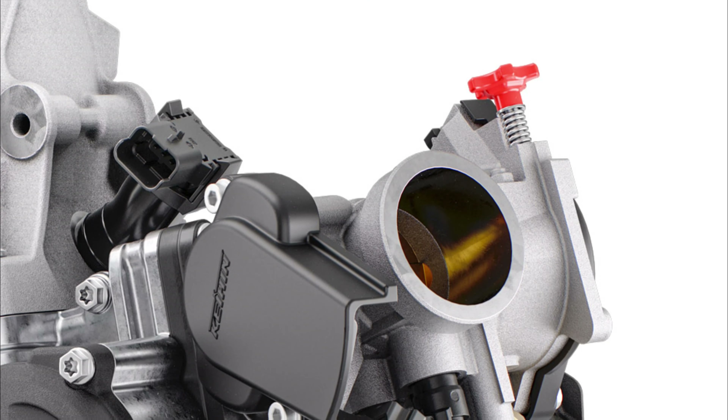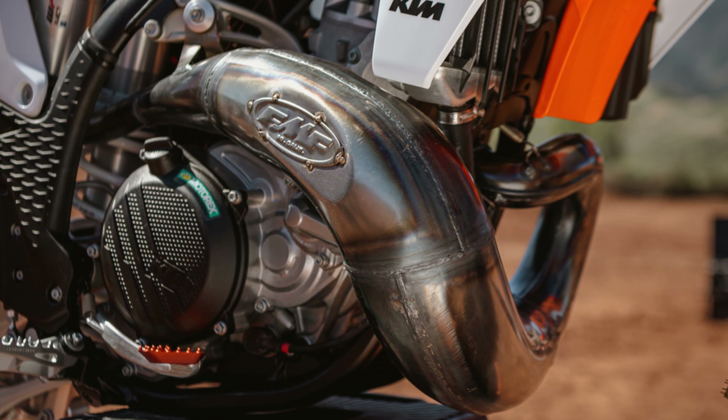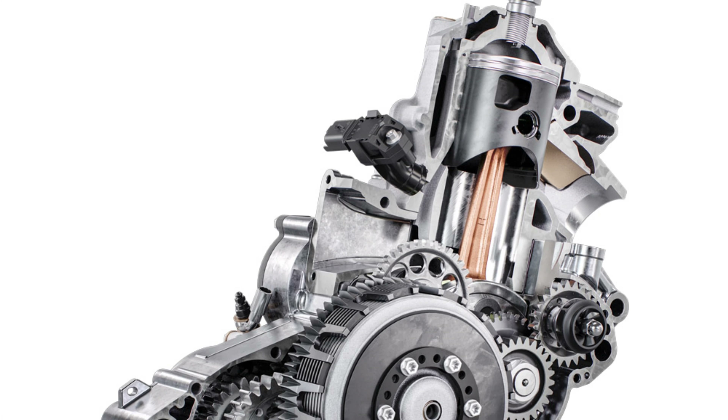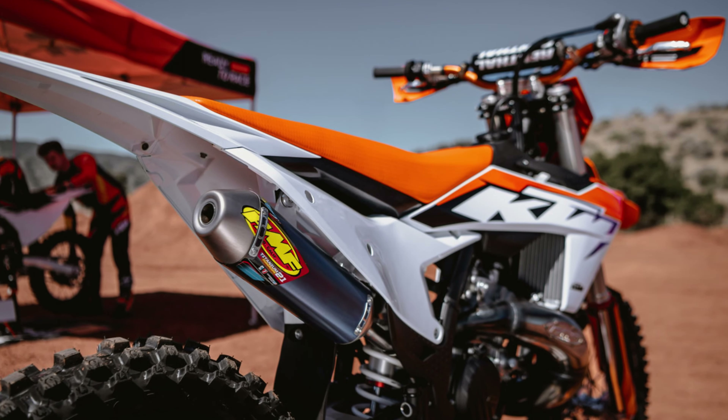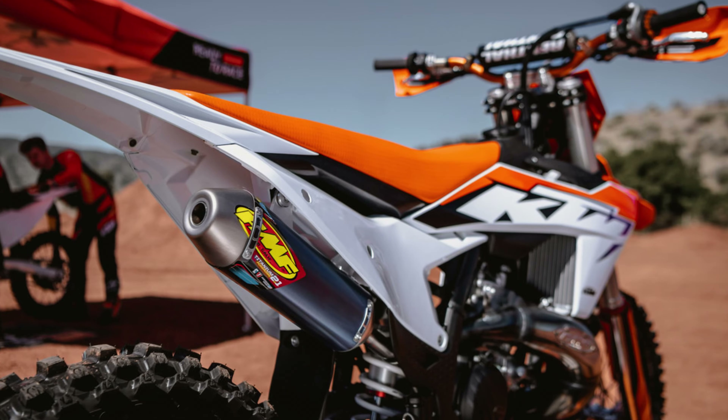Premix fuel with electronic fuel injection is the technology we all wanted. Thank you for using technology from four-strokes to improve two-strokes. The response will be precise and gentle at the same time, with more power than on previous models — that's what we all need.